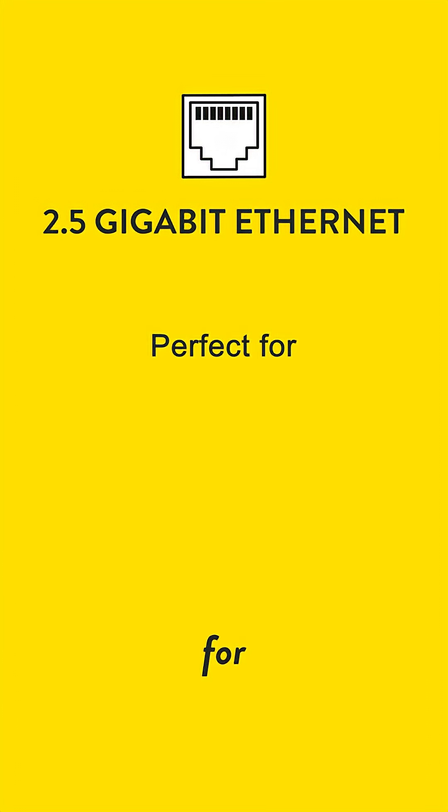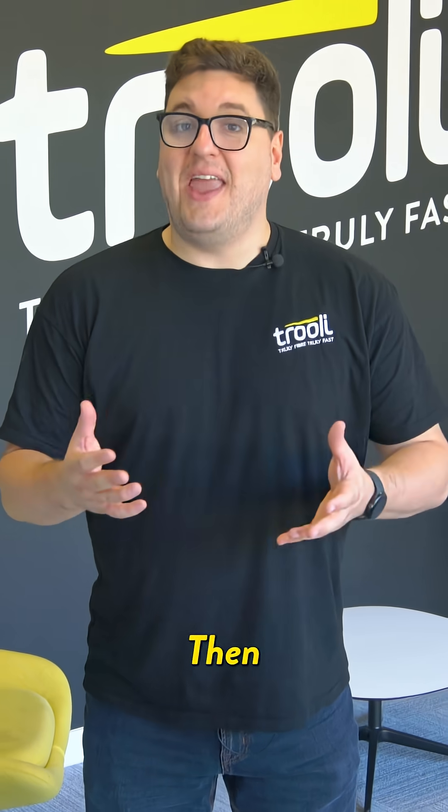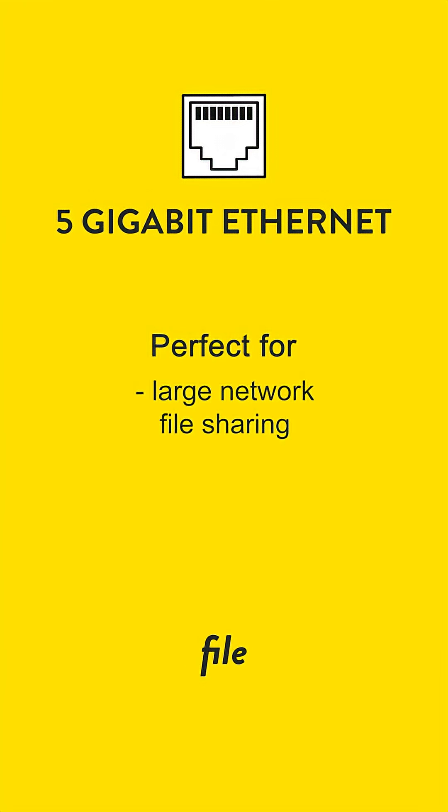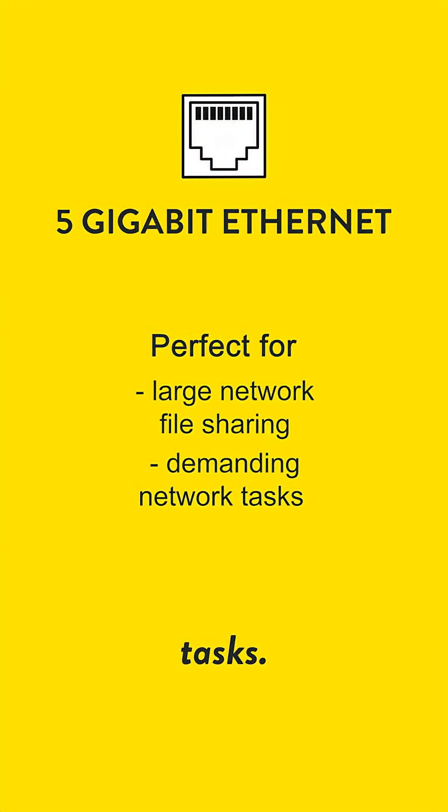a nice intermediate boost for faster local network transfers and smoother high-performance bandwidth applications. Then comes 5-gigabit Ethernet, offering even quicker speeds for things like large file sharing and demanding network tasks.